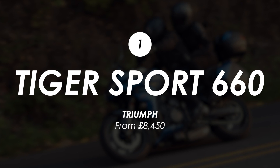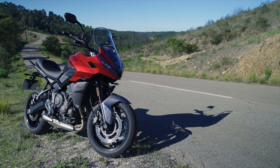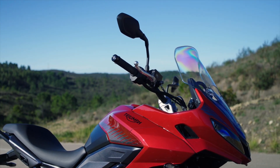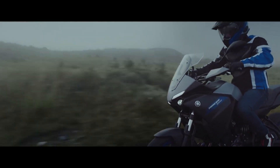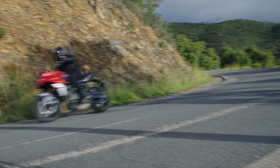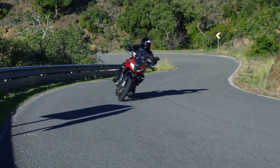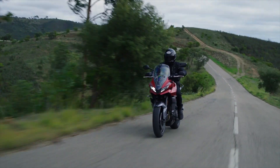Starting at the bottom of the pricing tree, it's the new Triumph Tiger Sport 660, which they've intentionally priced to compete with other budget-friendly bikes like the Yamaha Tracer 7 and the Kawasaki Versys 650. It's a little more expensive than those two options, but in almost every department it's a little bit better. It's got more power and a more refined feel owing to the triple cylinder engine, great handling, and good tech, all carried over from the Trident 660 with which it shares a platform.